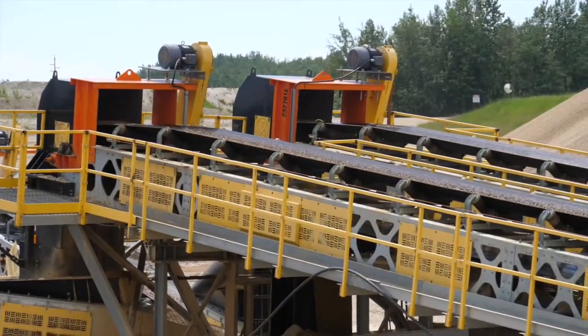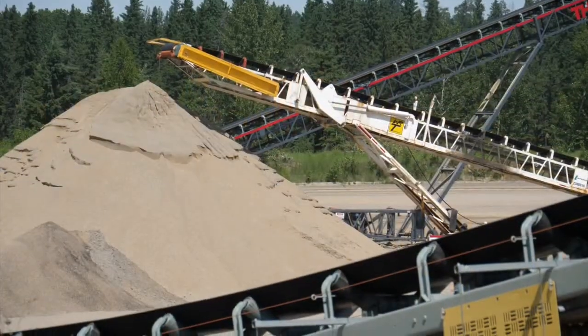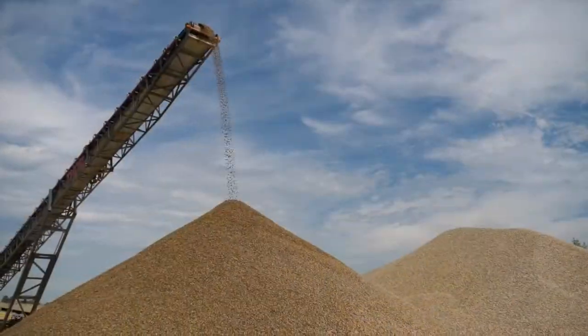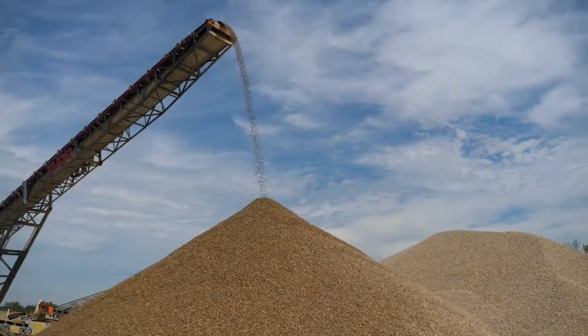We've done really well on all our new guarding. We've emphasized on keeping our tail pulleys guarded, our return rollers, our guarding for our pulleys, head ends of our conveyors, and safety in general.